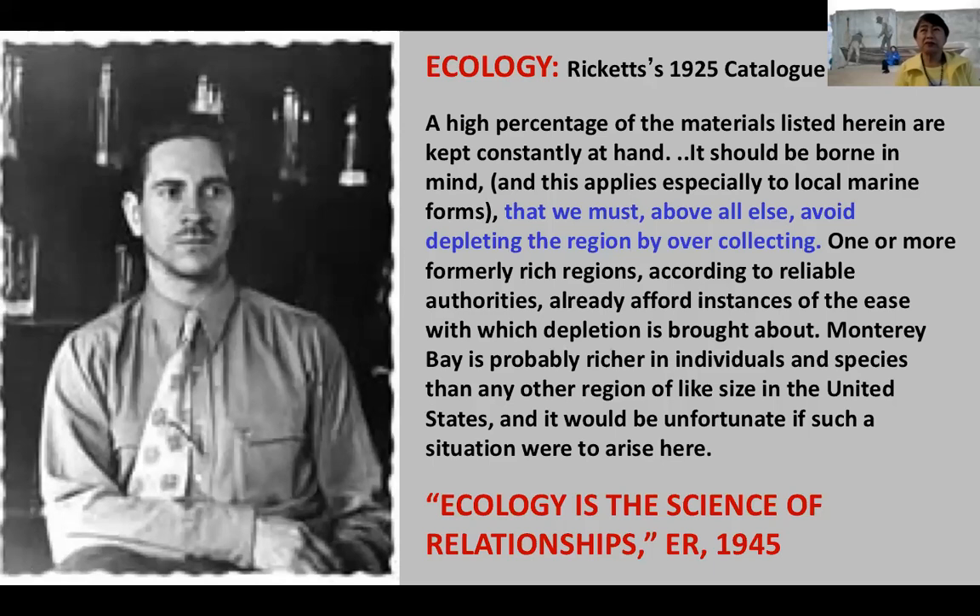Ricketts, of course, was an ecologist. He said in 1945: 'Ecology is the science of relationships.' That statement could go underneath the title of Cannery Row, because Cannery Row is a thoroughgoing ecological novel. Not much happens other than giving a party for Doc, but it's about connections, community, groups, creating homes. It's about looking at — back to non-teleological thinking — what is Cannery Row? It's about connections. Ricketts as scientific ecologist, you can use that same idea to look at what Steinbeck is doing in terms of community history and cultural history of Cannery Row. Cannery Row as a place is for him about connections.